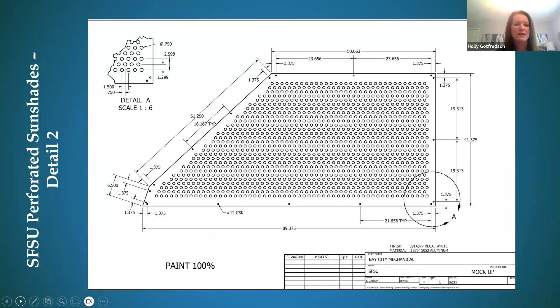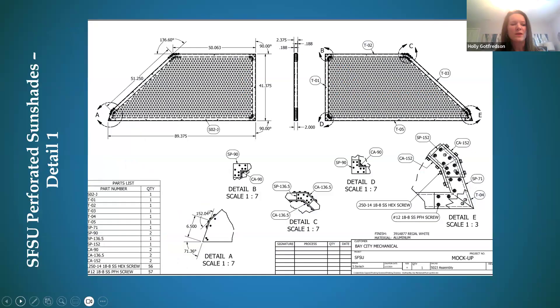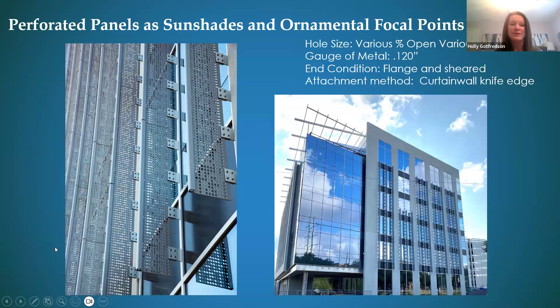We always have conversations upfront about ease of installation with our network of installers across the country. In this particular project, the installer was going to have their hand in a very small space between the product and the wall. We had several conversations to come up with a solution that wasn't going to cost them additional labor and time on installation. It worked out and everyone was happy with the end result.